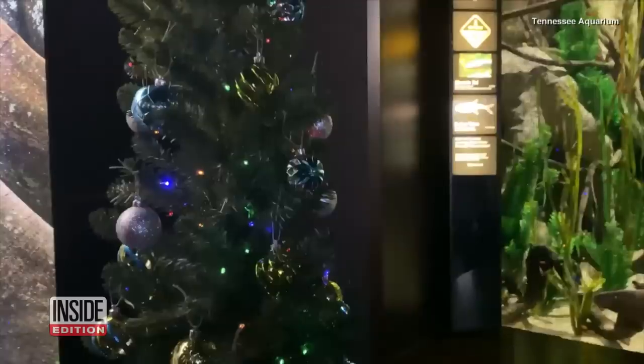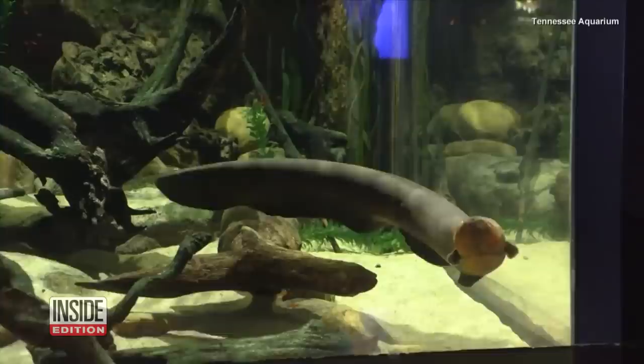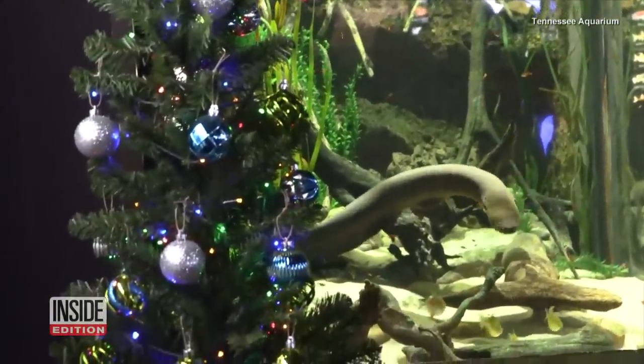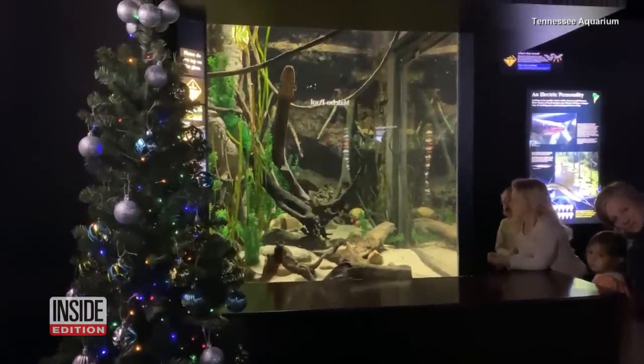Tis the season, and these festive lights are powered by an electric eel. An electric eel known as Miguel Watson is lighting the Christmas tree at the Tennessee Aquarium with his electrical shocks.